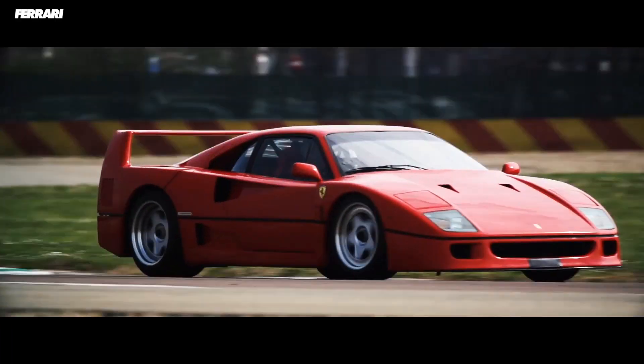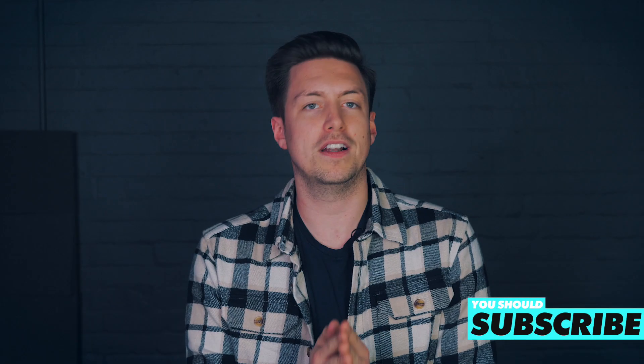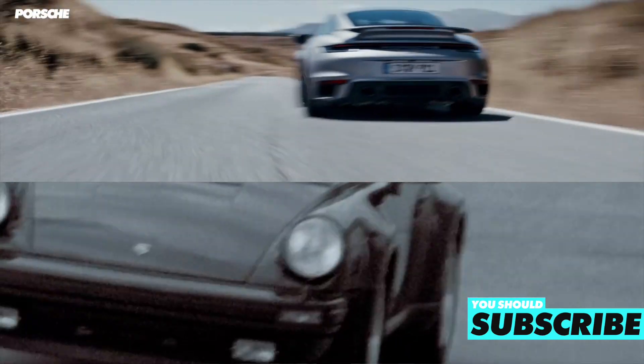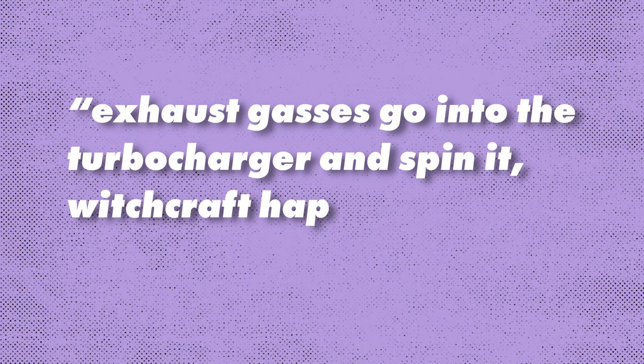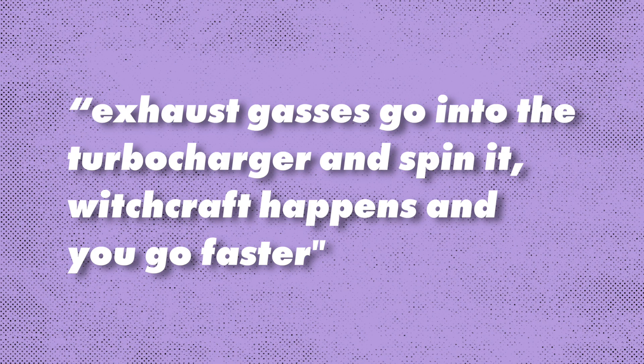Turbos are great — they can make a car quicker, more economical, and they can even make cool noises. But they're definitely not without their pitfalls, and that's why Porsche is working on a genius new way to bring turbos into the modern day. Before we get into that, let's have a quick recap on how a traditional turbocharger works. To quote a certain fuzzy-head car journalist: exhaust gases go into the turbocharger, they spin it, witchcraft happens, and then you go faster.